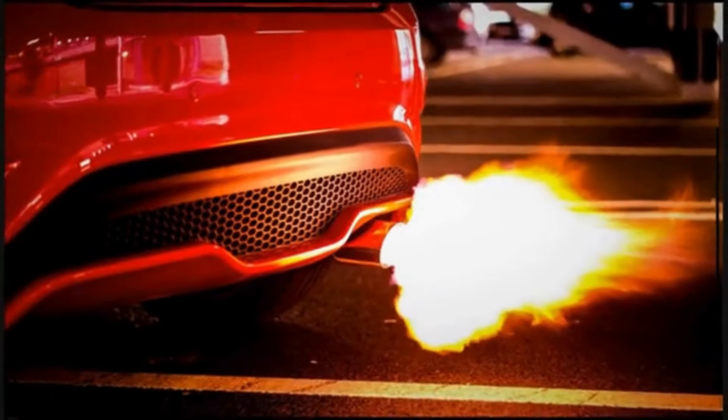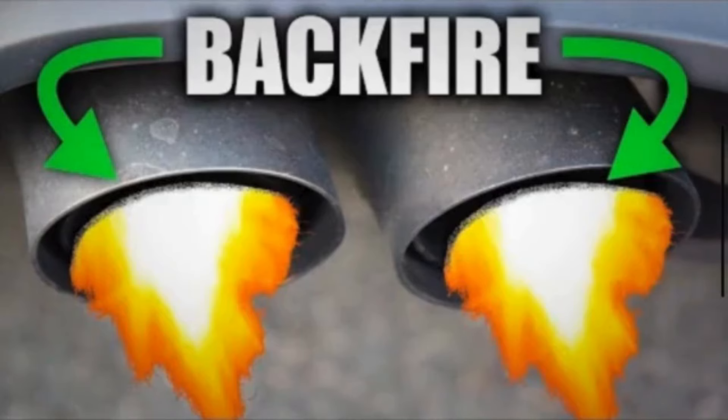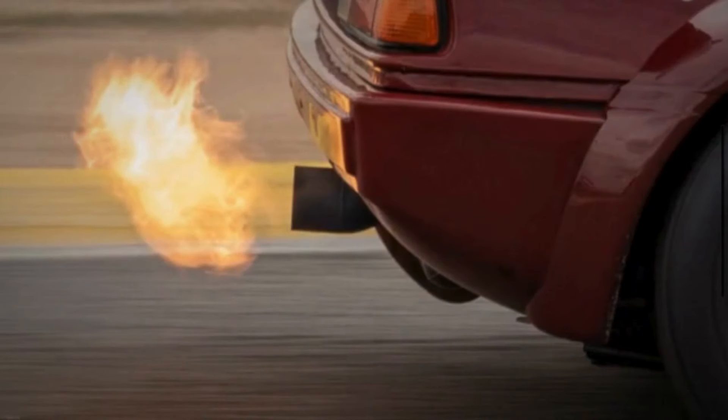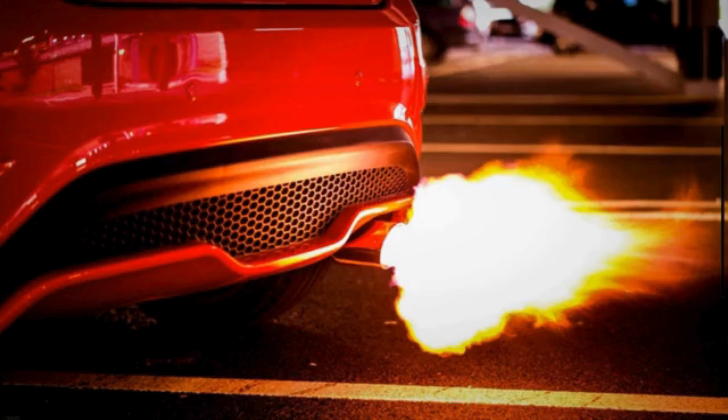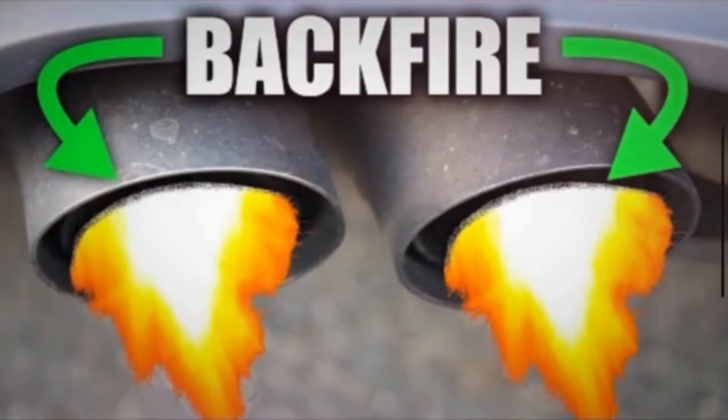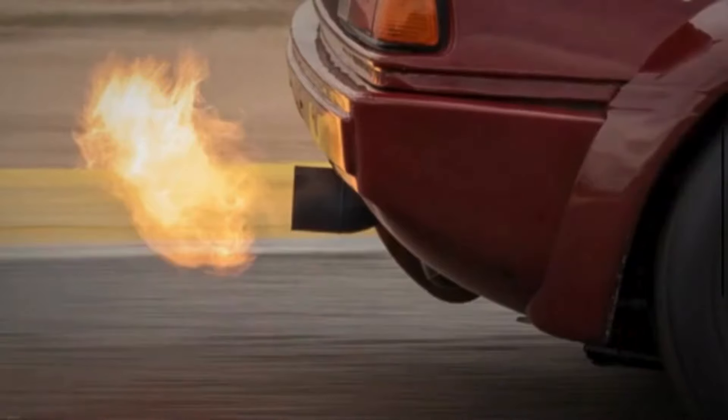Backfiring. Backfiring can occur when the combustion process is not synchronized correctly. A malfunctioning crankshaft position sensor can cause misfires, resulting in unburned fuel entering the exhaust system. When this unburned fuel ignites in the exhaust, it produces the characteristic popping sound associated with backfiring.